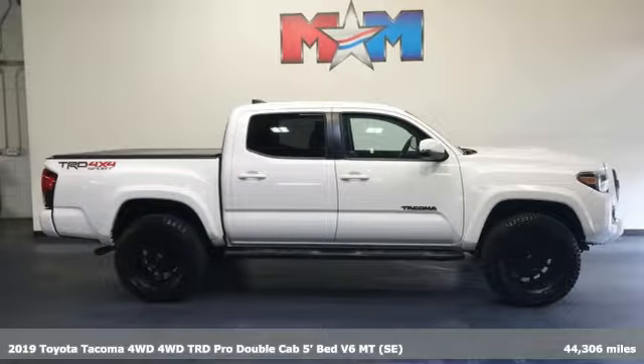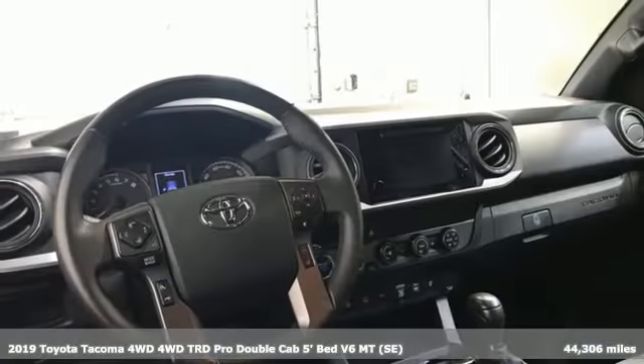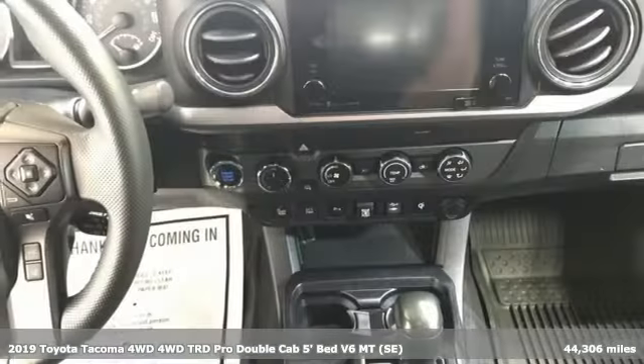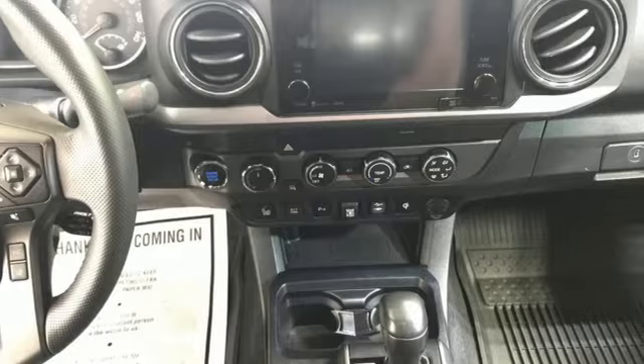It's a 2019 Toyota Tacoma 4-Wheel Drive. A sophisticated truck with unwavering capability and good looks to match — Tacoma makes legendary look easy.